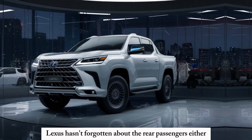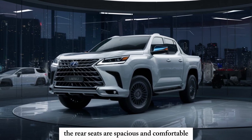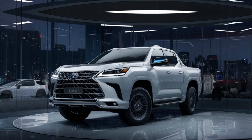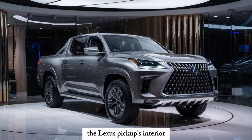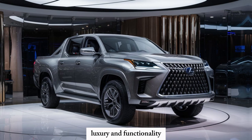Lexus hasn't forgotten about the rear passengers either. The rear seats are spacious and comfortable, with ample legroom and headroom for even the tallest folks. Whether you're hauling cargo or taking the family on an adventure, the Lexus pickup's interior offers a delightful blend of comfort, luxury, and functionality.